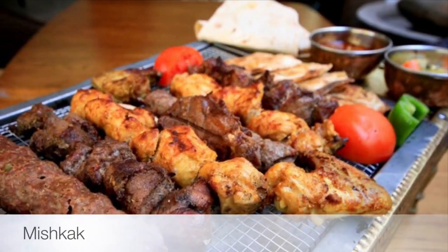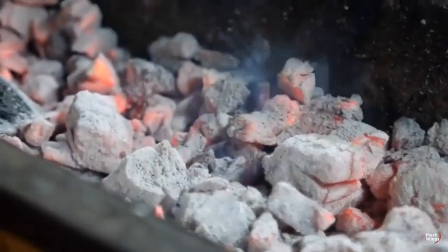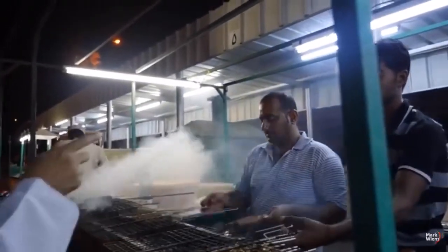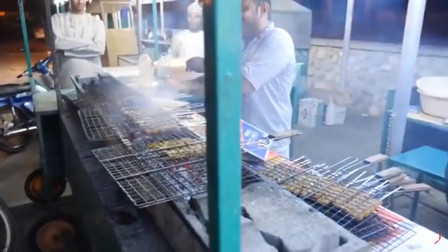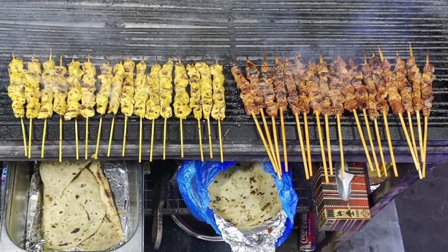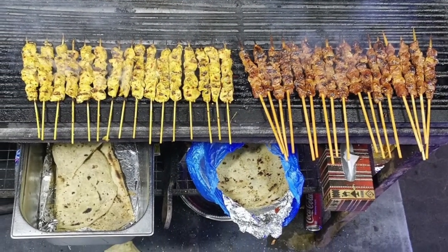First on our list: Miscak. Another popular street food in Oman is miscak, which is grilled pieces of marinated meat — normally chicken, mutton or beef — on long wooden sticks. Served hot with tamarind chutney, you can choose whether you want to eat it off the stick or with fresh Arab bread.